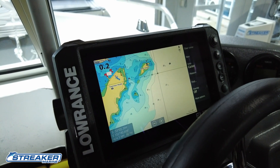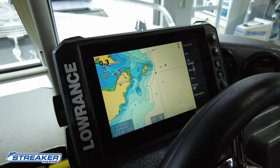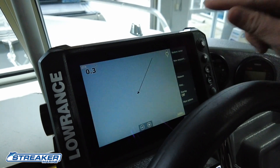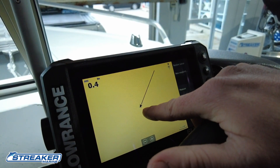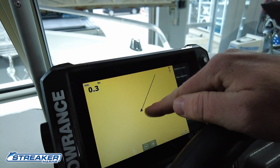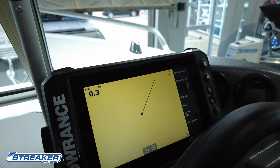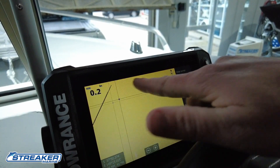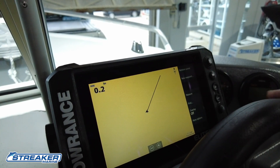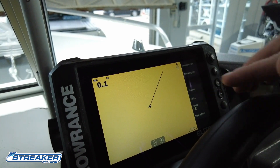When scrolling around we're using what we call the cursor, which means we can move the screen anywhere we want. But if we want to get back to where the boat currently is, there's a touch screen button that says 'clear cursor.' When you push that it'll take us back to the boat. This is us — the boat icon — and this line is where we've been. If we touch the screen, the cursor is on and the screen won't follow the boat anymore. Push 'clear cursor' and we're back to the middle. With touch screens you do have to be aware that if you move the screen around you need to clear the cursor to keep the boat centered.